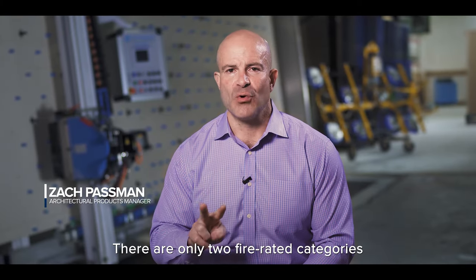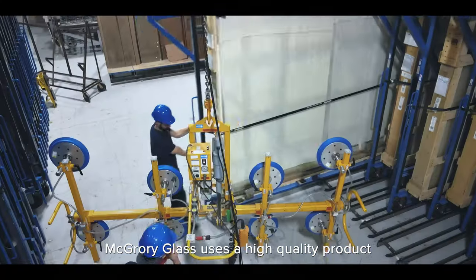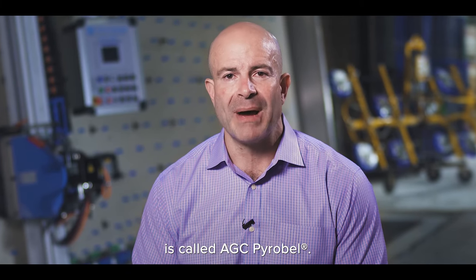There are only two fire-rated categories that exist in the fire-rated glass world: protective and resistive glazing. McGray Glass uses a high-quality product called Pyran Ceramic for their thin protective glazing, and their thick resistive barrier to heat glazing is called Pyrobell.